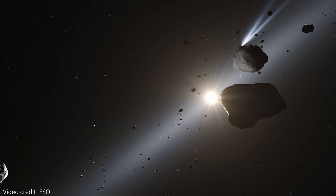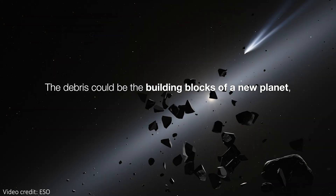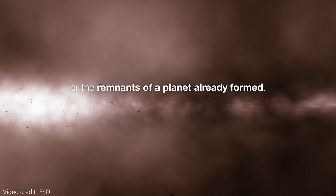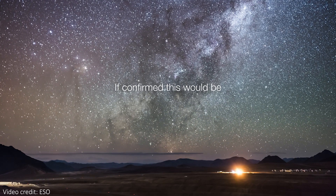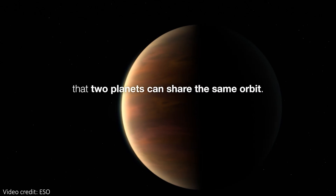Admittedly, this cloud might not quite be a fully formed planet yet, but if not, it certainly contains all of the required building blocks for a planet, and it will eventually become one. If this observation can be confirmed by another telescope or by follow-up observations, then this is easily the strongest evidence yet for two exoplanets sharing an orbit.